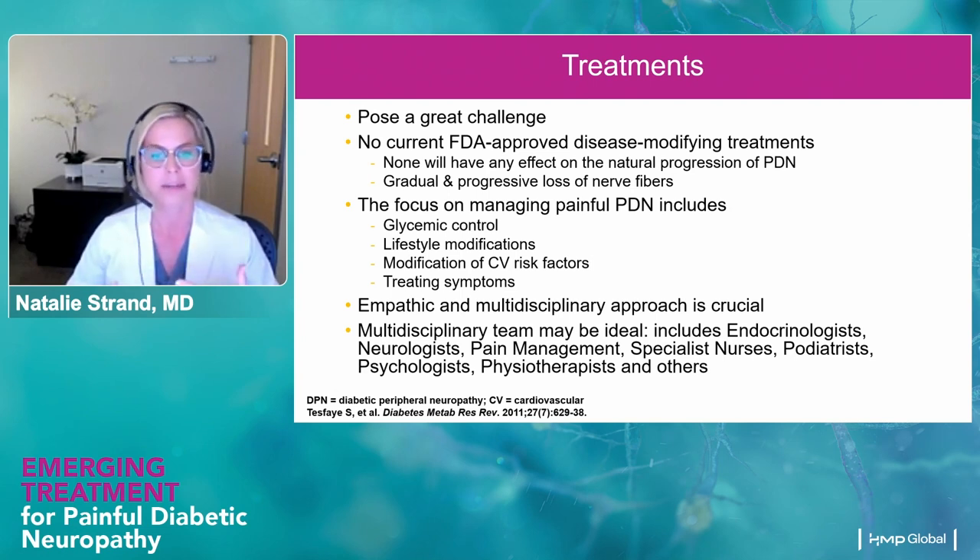The team might include endocrinologists, neurologists, pain management, specialist nurses, podiatrists, psychologists, physiotherapists, and health and wellness coaches — there's a huge team to manage all of the symptoms affecting patients, including perhaps an aspect of burnout. We hear about non-compliance a lot, but I think that can be reframed as: how do you deal with a chronic disease day in and day out for over 25 years?